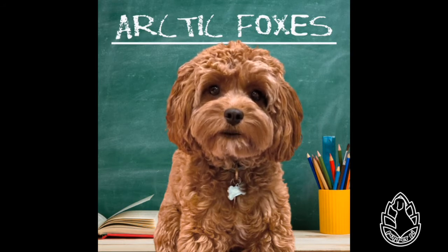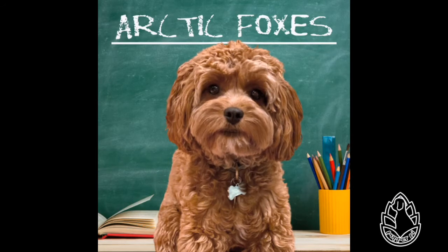I've never met an arctic fox. It's still too warm here, and I don't have a coat warm enough to visit them where they live. Let's learn more together, okay? The link for Kittle, the kids' encyclopedia, is in the description below.